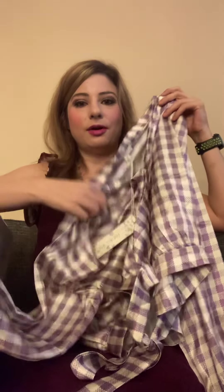I got this top — I really like this style where it's got the little tie in the front at the bottom. I think this is really cute and adorable.